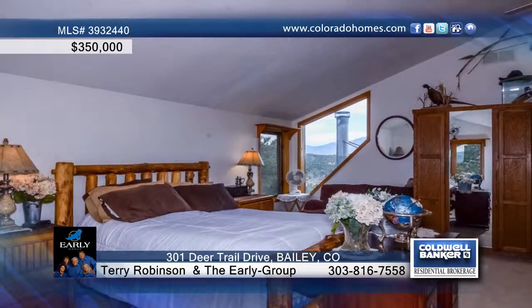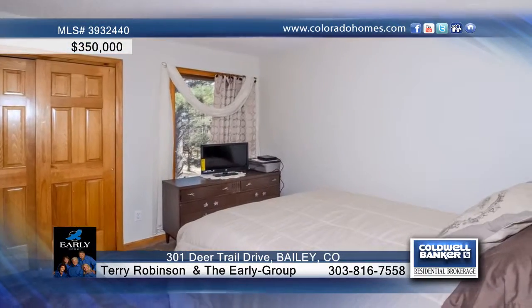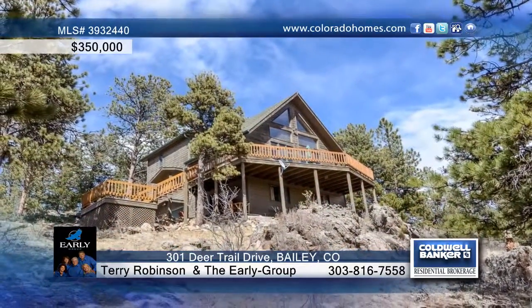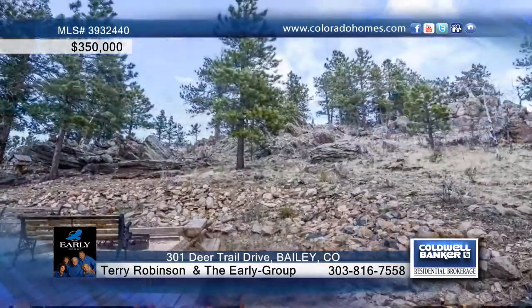Enjoy a light and bright kitchen along with two stories of windows in the great room, with dazzling views of the Kenosha Range and the Cathedral Peaks. If outdoor living is a draw, you'll love the multiple decks, patios and ridgetop rec area with a horseshoe pit.